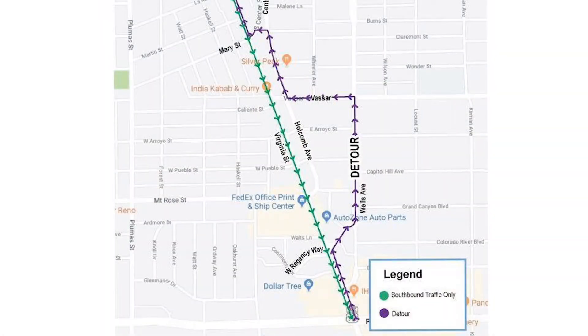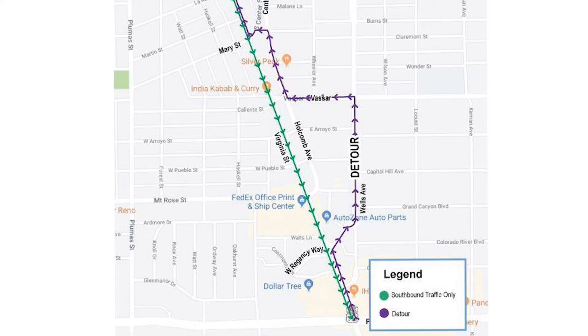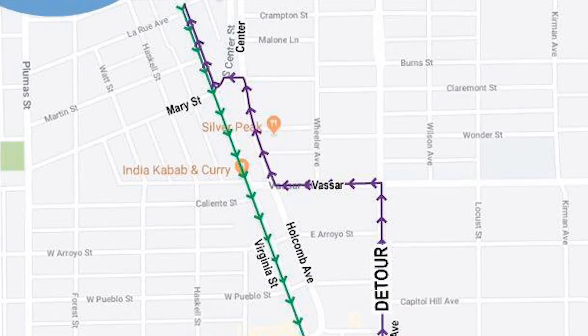Drivers heading northbound on Virginia Street will be detoured at Regency Way to Wells, to Vassar, to Holcomb, and then at the Holcomb and Burns Street intersection, Sierra Nevada Construction will create a left turn from northbound Holcomb Avenue so drivers can access Virginia Street from Center Street.